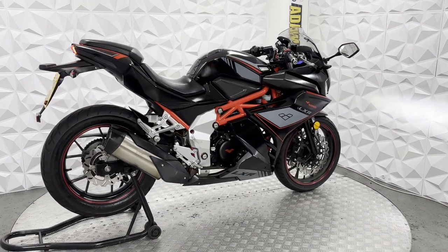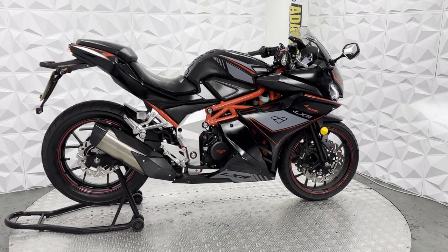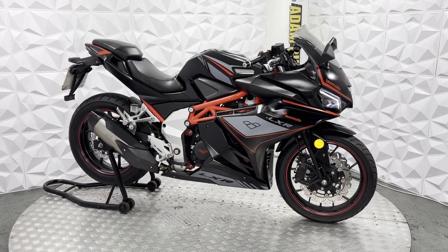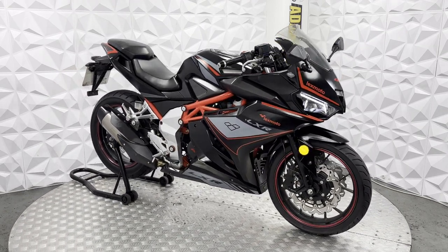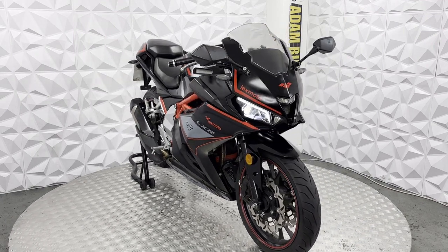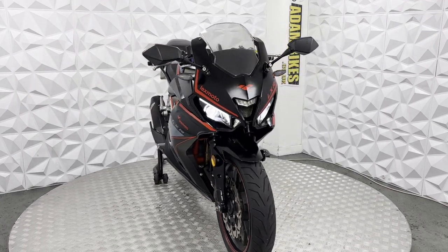Hiya, here we have a 2020 Lexmo LXR 125. This bike is HPI clear, so it's never been categorised by the insurance or been involved in a major crash. With this bike I'm going to show you around it, covering the good and bad points of the bike.